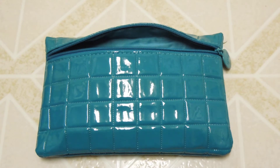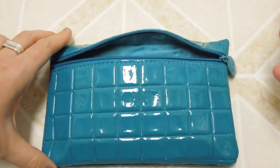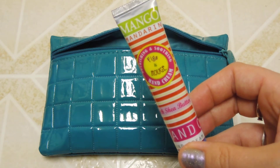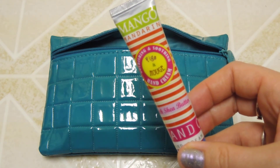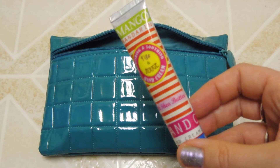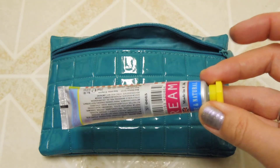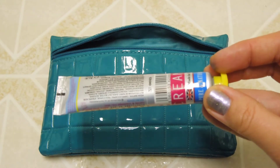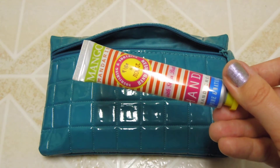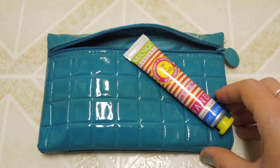There must be something else in here — cool! This is from Figs and Rouge, and this is the hand cream. It's the Mango Mandarin Nourishing and Soothing Hand Cream with shea butter. The packaging is absolutely adorable — it's made in the UK. This is another pure natural product; I put on my profile that I like pure natural organic products, so that's probably why they included it.